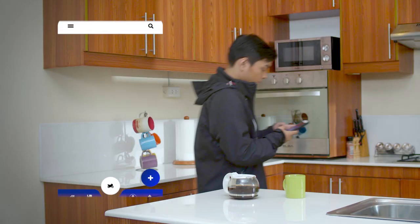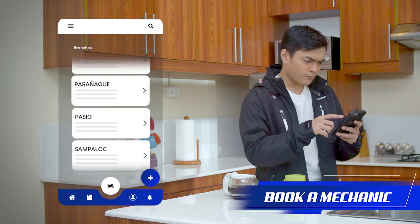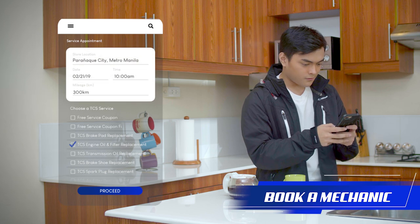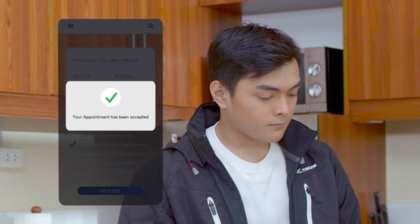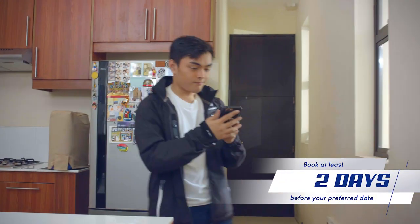You can pick from the nearest Yamaha Rev Zones and 3S Shops near you. Select the schedule you want, type of service you need, wait for the confirmation, and you're good to go. Remember, your booking has to be at least two days before your preferred date.